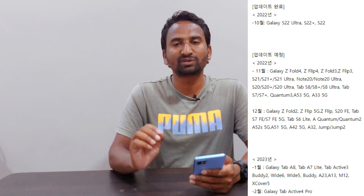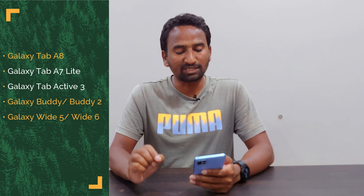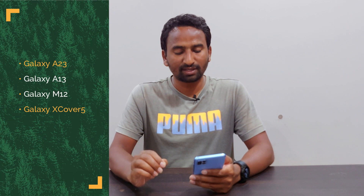You can see all these devices will receive One UI 5.0 version this year. Now we will see the list of devices which will receive One UI 5.0 in next year. Starting with January: Galaxy Tab A8, Tab A7 Lite, Tab Active 3, Budi 2, Wide 6, Wide 5, Budi, Galaxy A23, Galaxy A13, Galaxy M12, and Galaxy XCover 5 — all these devices will receive the update in January 2023.